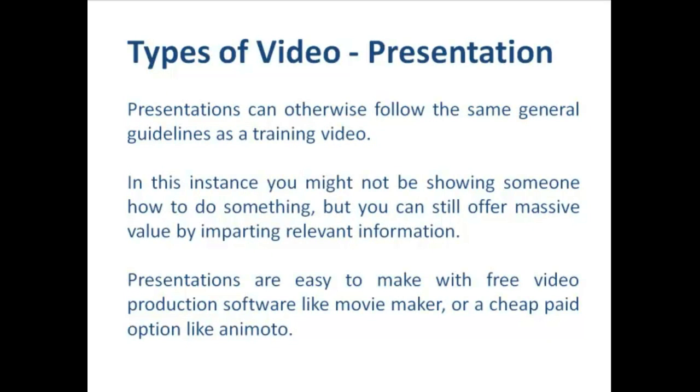The next type of video is what I call a presentation video. Presentations can otherwise follow the same general guidelines as a training video, but in this instance we might not be showing someone exactly how to do something — we can still offer massive value by imparting relevant information. Presentations are often easy to make with free video production software like Movie Maker or a cheap paid option like Animoto. The key to a good presentation video is combining text, imagery, voice-over and occasionally music to deliver good content to our viewers.